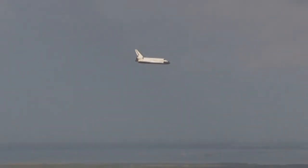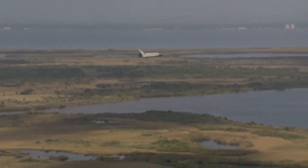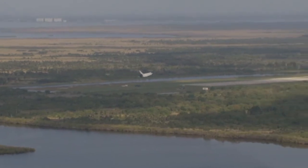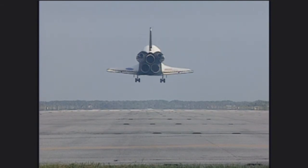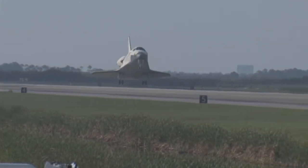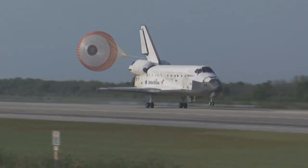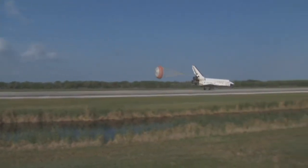30 seconds until touchdown. The main gear now down and locked. Main gear touchdown — Pilot Jim Dutton now deploying the drag chute. Nose gear touchdown.